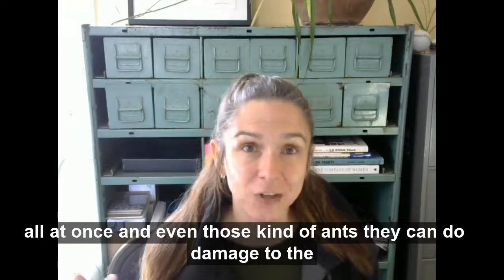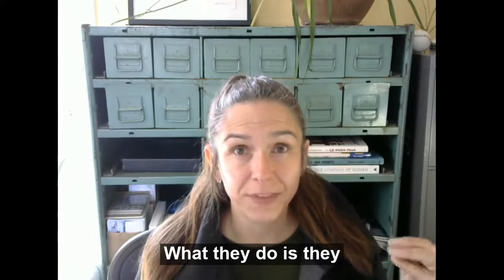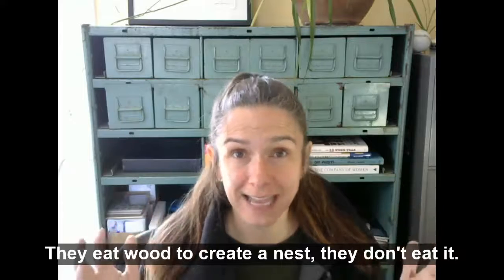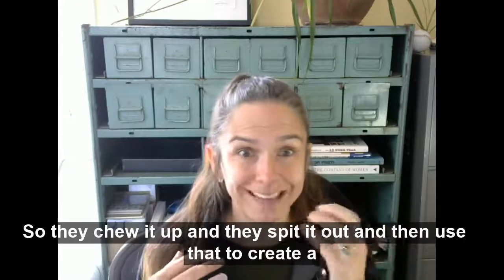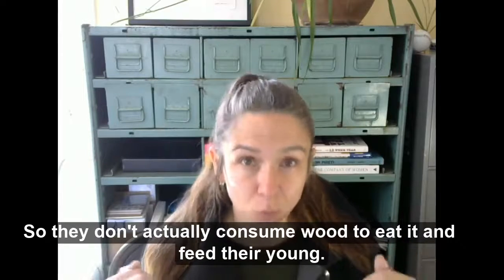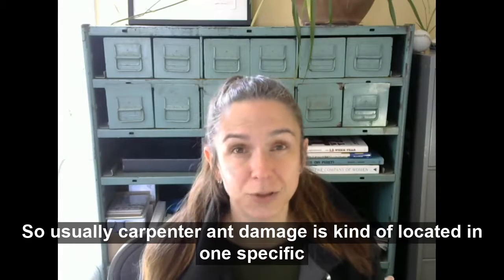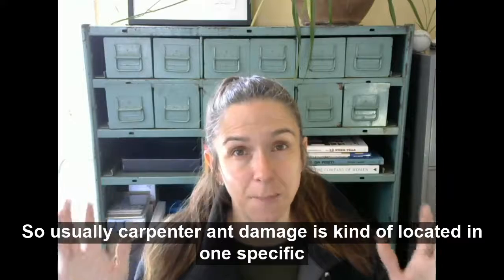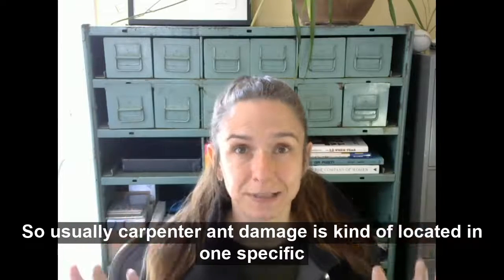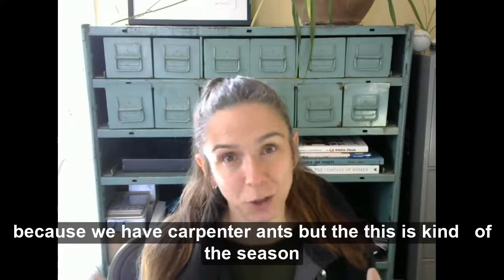Even those kinds of ants can do damage to the house, but they don't eat wood. What they do is they chew wood to create a nest — they chew it up, spit it out, and use that to create the nest. They don't actually consume wood to feed their young. So usually carpenter ant damage is located in one specific area. It's not going to be like the entire side of the house is falling down because of carpenter ants.